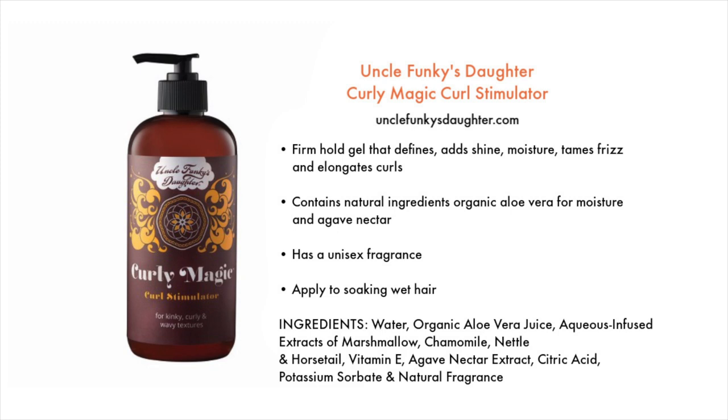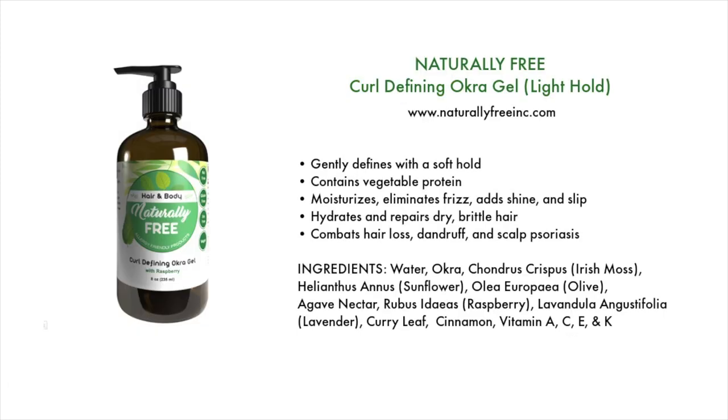You can get Uncle Funky's Daughter at unclefunkysdaughter.com. I also have one gel from Naturally Free — the Curl Defining Okra Gel. This is a light hold gel that gently defines with a soft hold. It contains vegetable protein, moisturizes, eliminates frizz, adds shine and slip, hydrates and repairs dry brittle hair, and helps combat hair loss, dandruff, and scalp psoriasis.